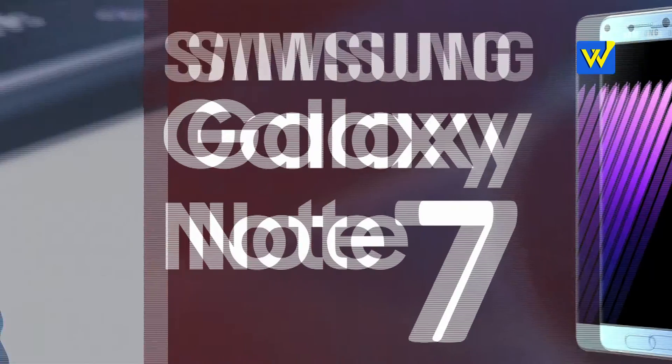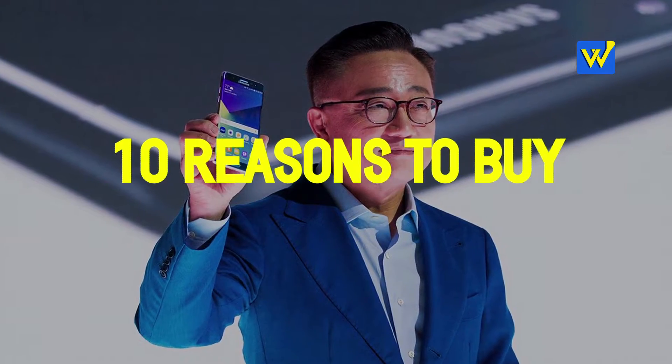Hello there, welcome to hoodoodoo.com. I'm Bhadikila Pradeep, and if you want to buy the Samsung Galaxy Note 7, here are the reasons why you should.